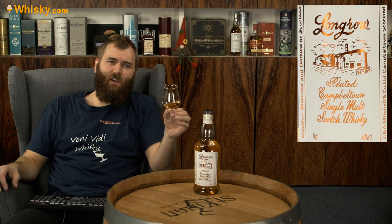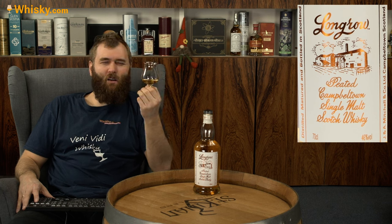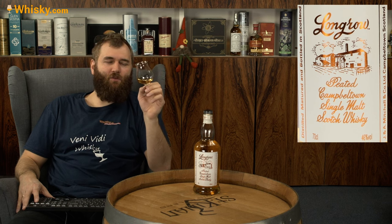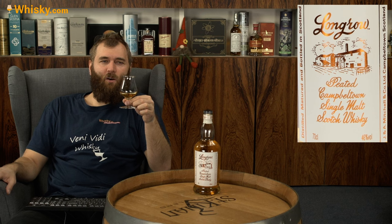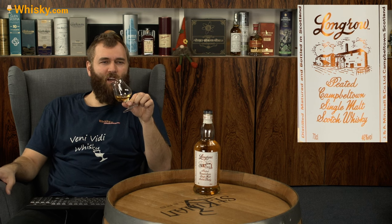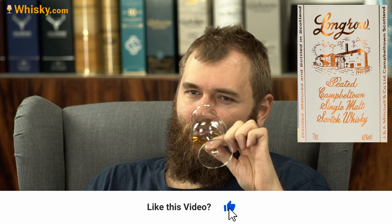During malting, this malt gets 48 hours of peat smoke, which is quite a lot. I always thought they peat for just a few hours and then dry it, but they do heavily peat it for 48 hours. Enough said — let's try it.